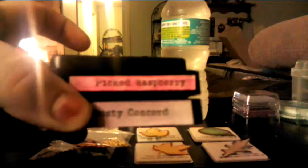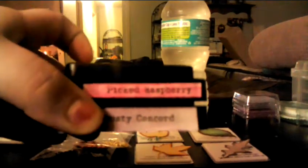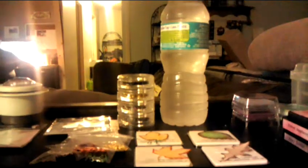From Joann's, I got two more distress inks: I got Picked Raspberry and Dusty Concord. I've been wanting the Picked Raspberry for a while, and I needed a purple, so they were on sale and I got both of them. My husband was happy that I got the Picked Raspberry because he was tired of hearing about it.